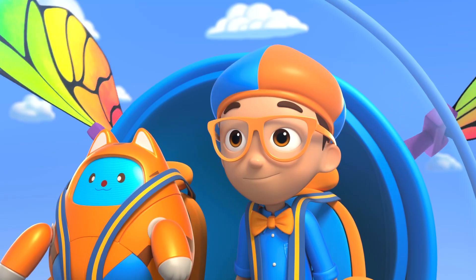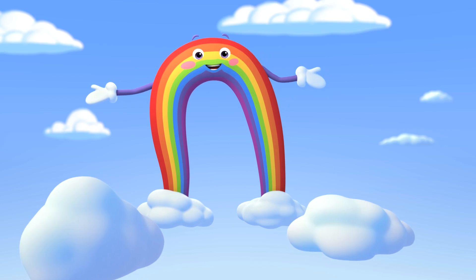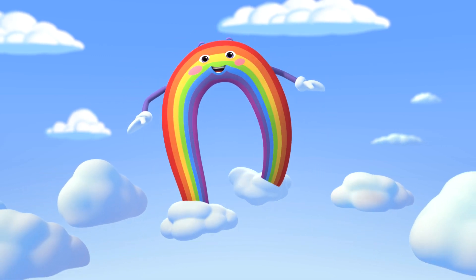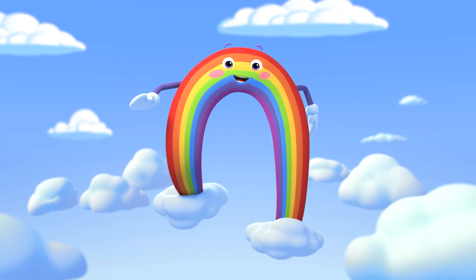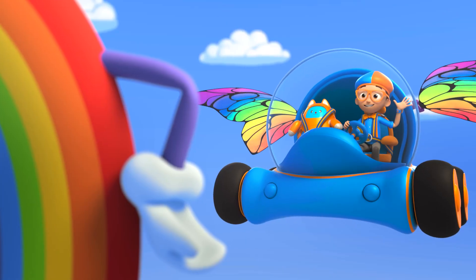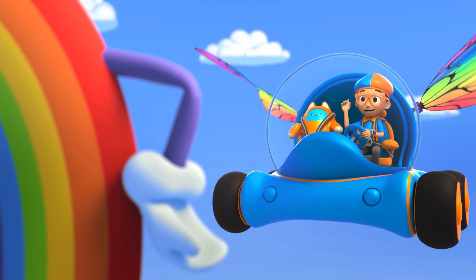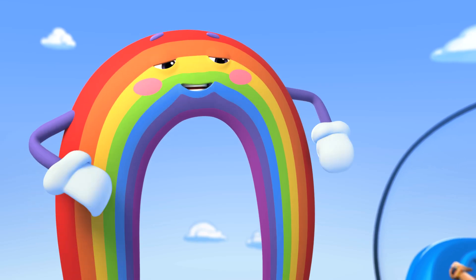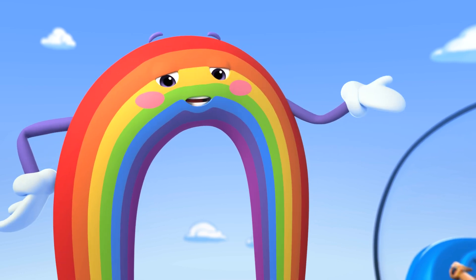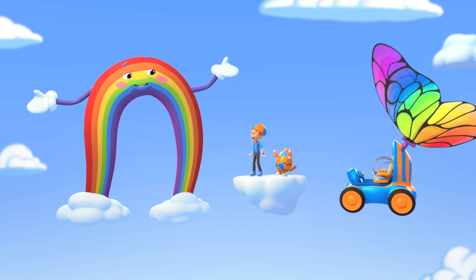Guys and gals, attention please! The big blue sky is proud to present nature's greatest influencer! I'm Bowie the rainbow! Hey, it's me Blippy! I'm a big fan, Bowie! I know all your colors! Thank you! I'm very proud of my colors! Let me show them off one by one! Red! Orange! Yellow! Green! Blue! Indigo! Violet! Wonderful job, Blippy!